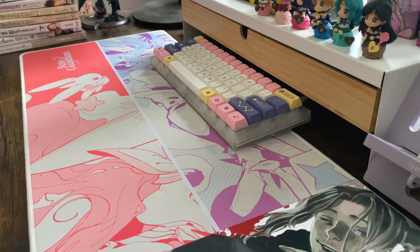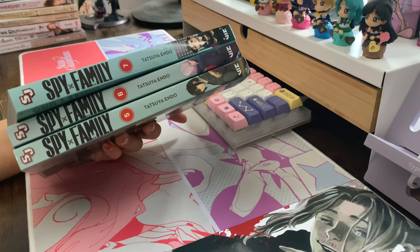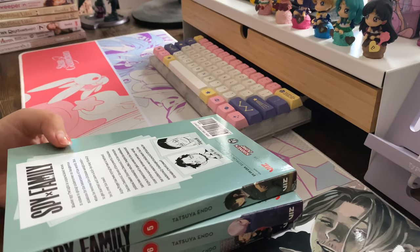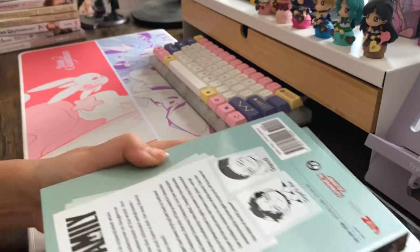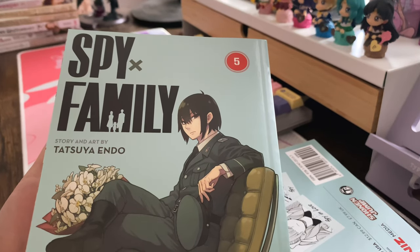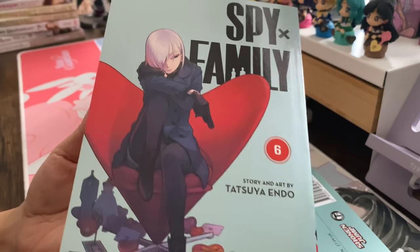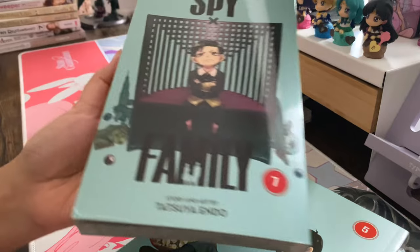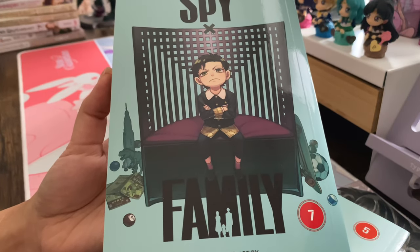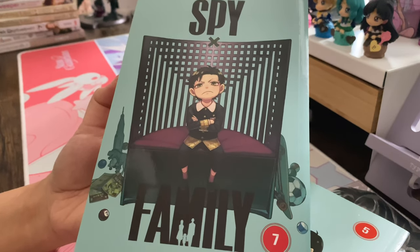Another really popular series right now is Spy x Family. I've been watching the anime and absolutely loved the first season, so I picked up the manga. I'm not 100% keen on this character — I think it's Yuri, Yor's brother — but I do really love Damian, the tsundere character. I have a soft spot for tsundere characters who hide their emotions but secretly like someone, and I'm excited to see his development and friendship with Anya.